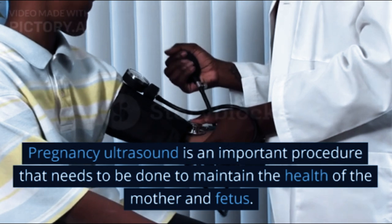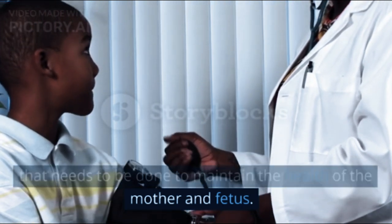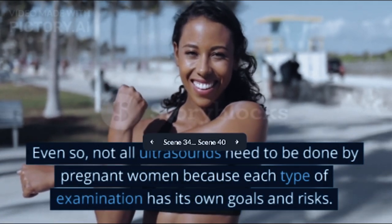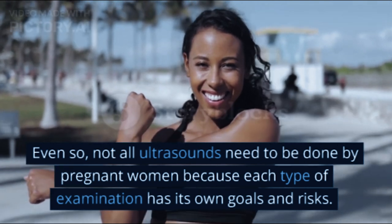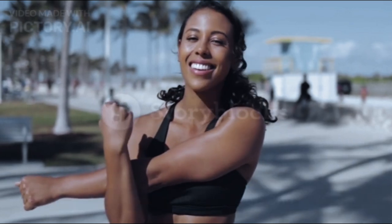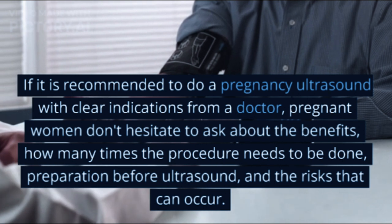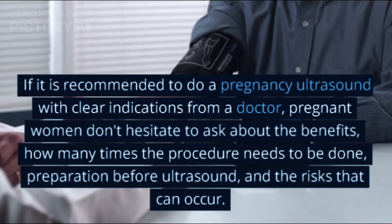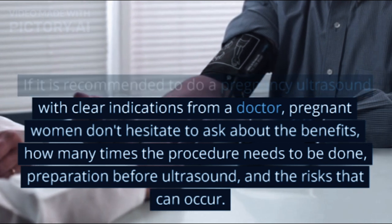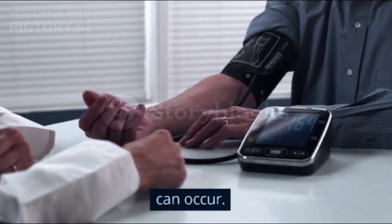Pregnancy ultrasound is an important procedure that needs to be done to maintain the health of the mother and fetus. Even so, not all ultrasounds need to be done by every pregnant woman, because each type of examination has its own goals and risks. If recommended to do a pregnancy ultrasound with clear indications from a doctor, pregnant women should not hesitate to ask about the benefits, how many times the procedure needs to be done, preparation before ultrasound, and the risks that can occur.